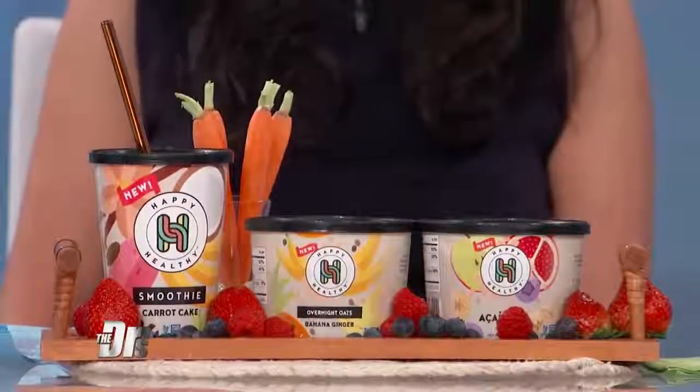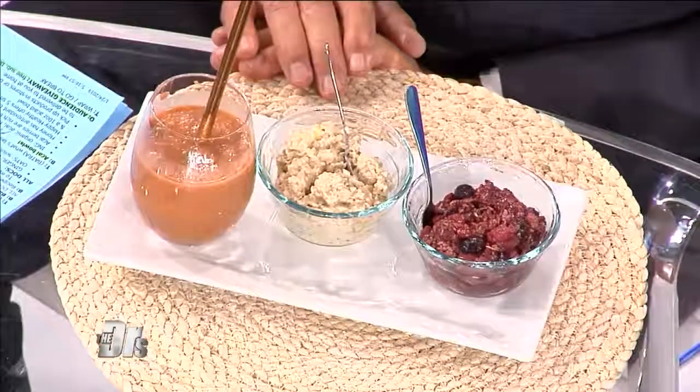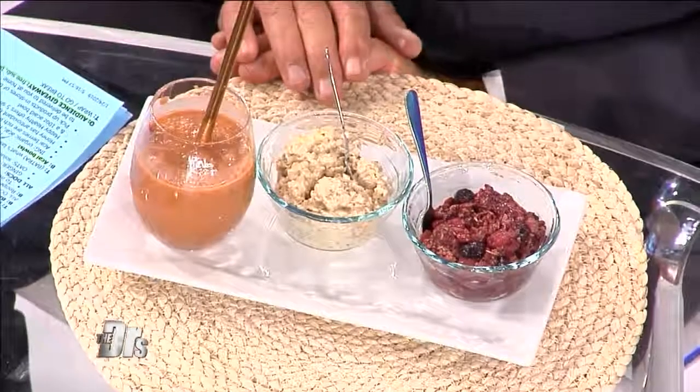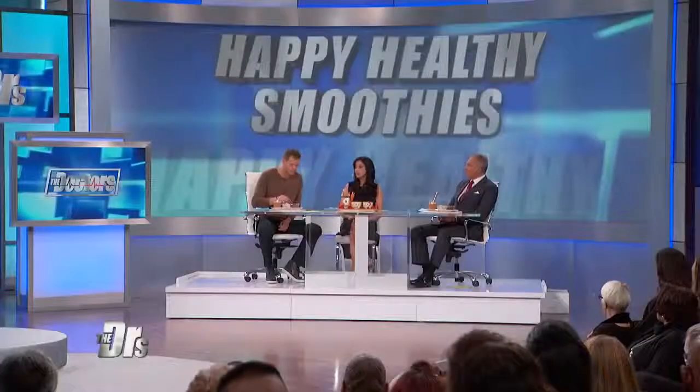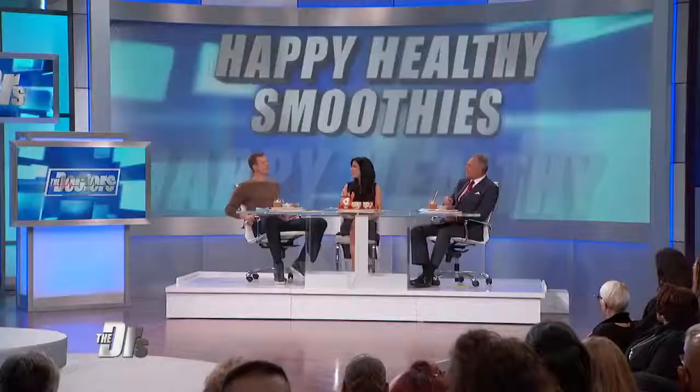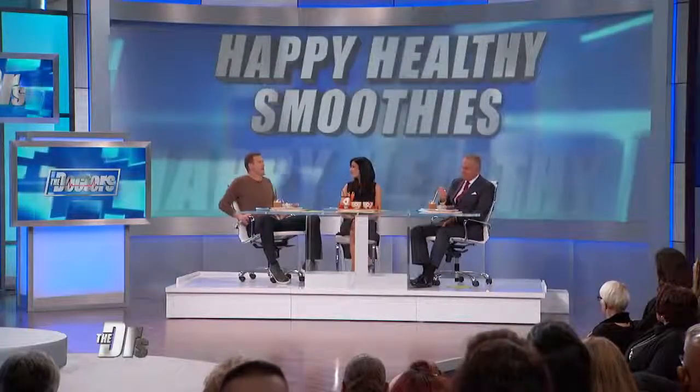It has a nice sweetness with a little bit of tartness from the acai and blueberries. Blueberries are also a great source of something called pterostilbene, which we're finding is an increasingly potent antioxidant. And speaking of regularity — we need to hurry this segment up, all this fiber is working!